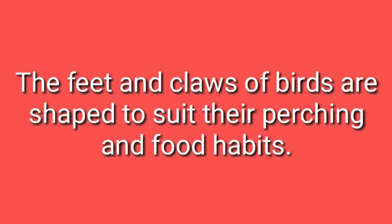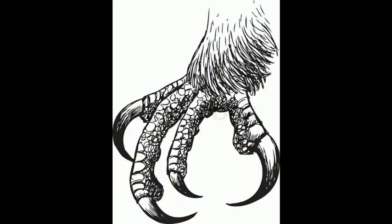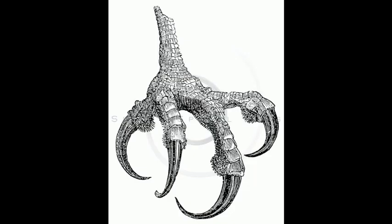The feet and the claws of birds are shaped to suit their perching and food habits. We are going to study about perching very soon. Now, what are claws? Claws are the long curved nails present on the feet. Claws can be used for climbing, protecting, holding food, swimming and perching. As you can see here, these are the claws, the curved ones, at the end of the feet.